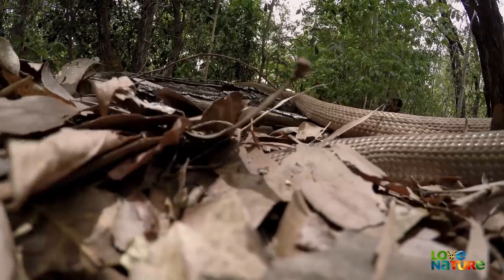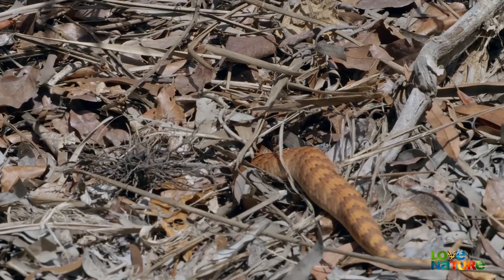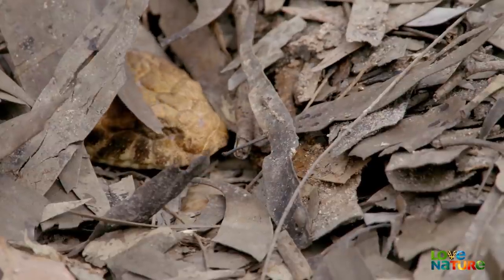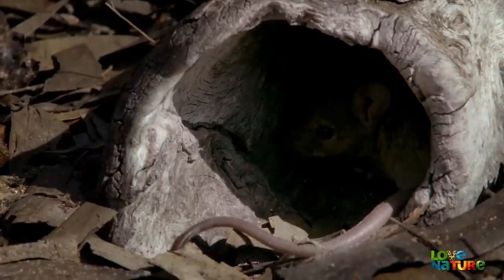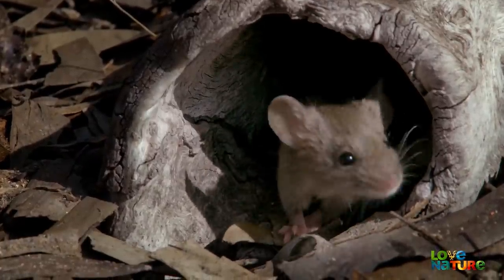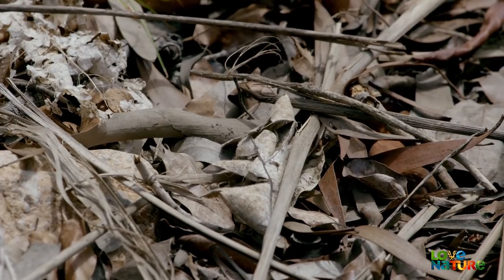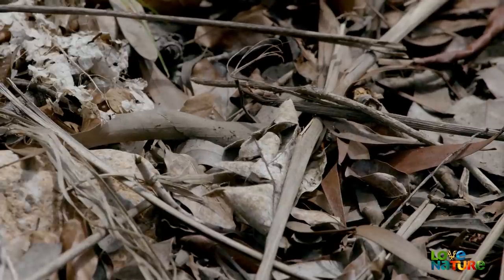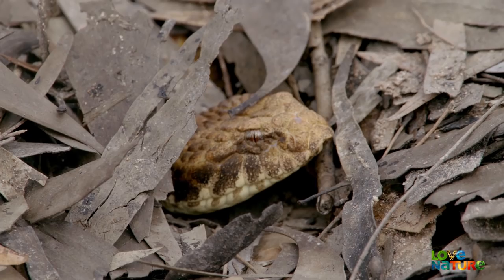The venomous death adder also lies in wait for prey. The death adder's colouring means that once it digs itself into the leaf litter, it's almost invisible. It lurks there, deathly still.